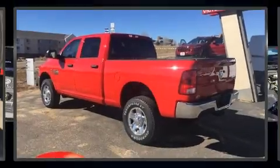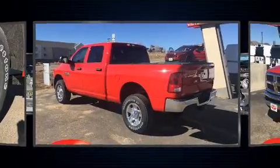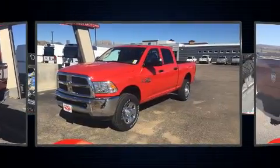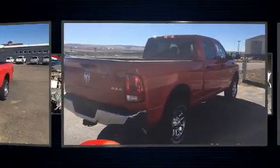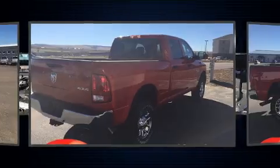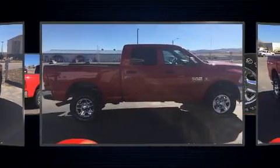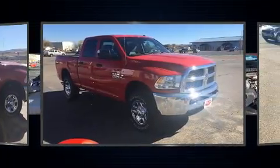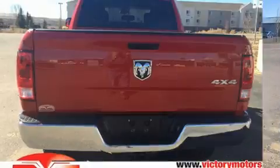Treat yourself to a test drive in the 2018 Ram 2500. This four-door, six-passenger truck stands out among competitors in its class. Under the hood you'll find a six-cylinder engine with more than 300 horsepower, providing a spirited yet composed ride and drive. Four-wheel drive allows you to go places you've only imagined, and a turbocharger is also included as an economical means of increasing performance.